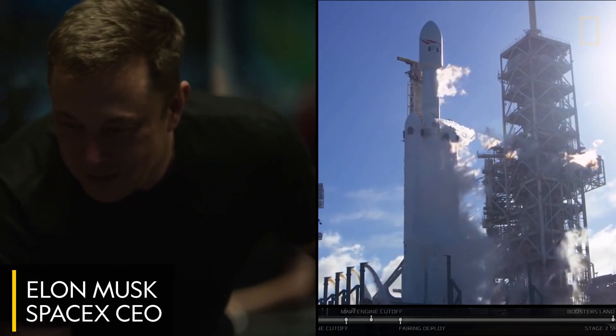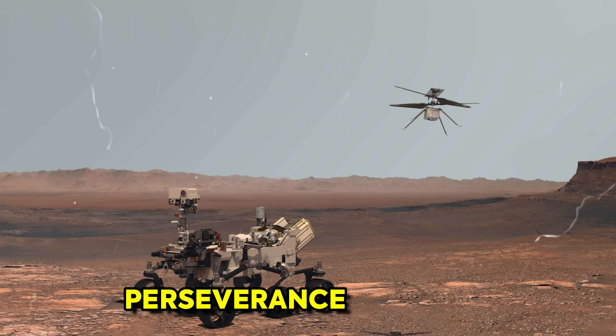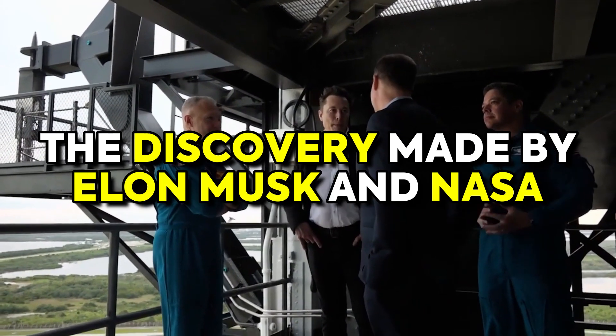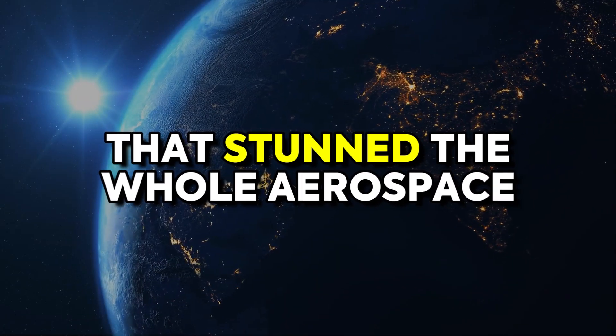Elon Musk, a well-known entrepreneur and philanthropist, is working alongside NASA to establish a permanent presence on Mars. One of the rovers sent was Perseverance, escorted by a small helicopter called Ingenuity. Stick around to know the discovery made by Elon Musk and NASA that stunned the whole aerospace community.